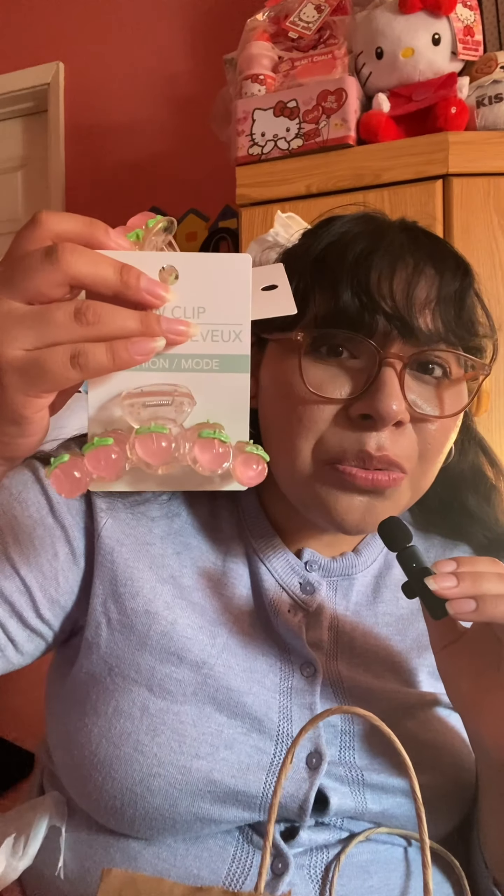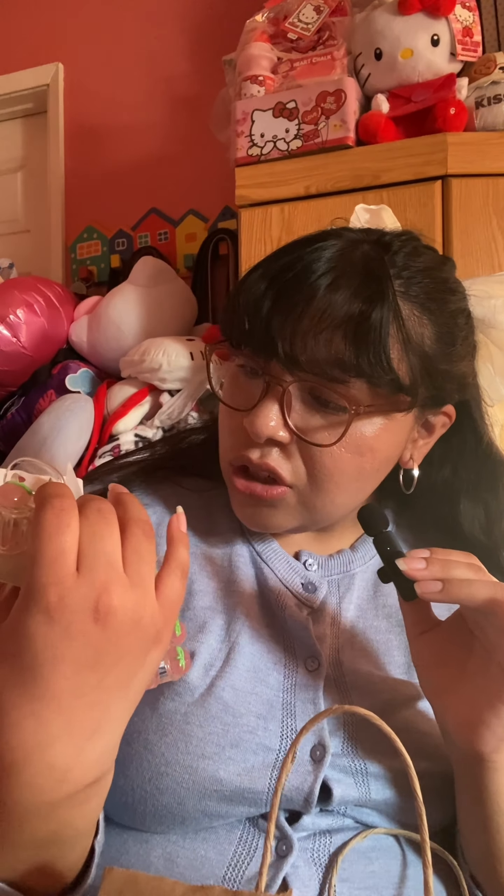From Dollar Tree I got two peach claw clips. I got two of them because I didn't want to break one and then be sad because they were almost gone — they only had like four and I grabbed two. They're just jaw claw clips from Dollar Tree, so cute.